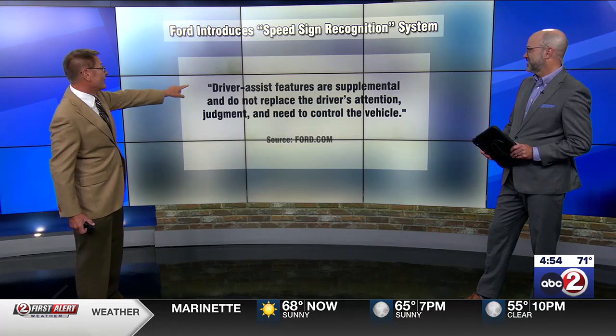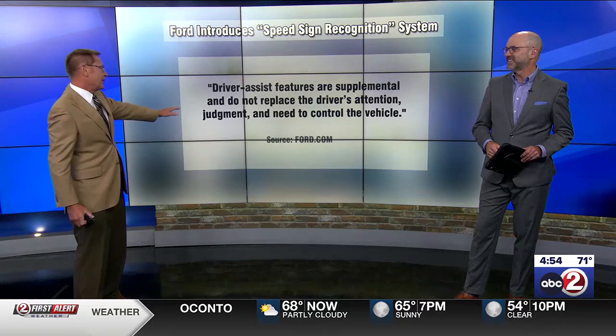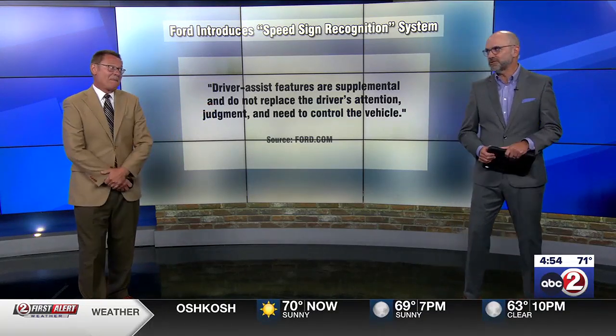By the way, this is what Ford says: driver-assisted features are supplemental, not meant to replace a driver's attention, judgment, and need to control a vehicle. Important words. All right, Brad, thanks so much.